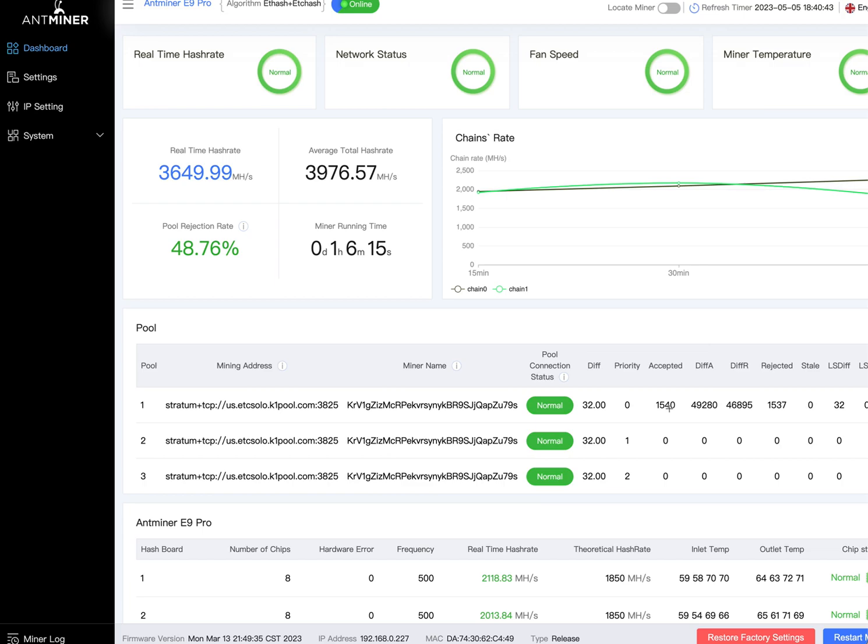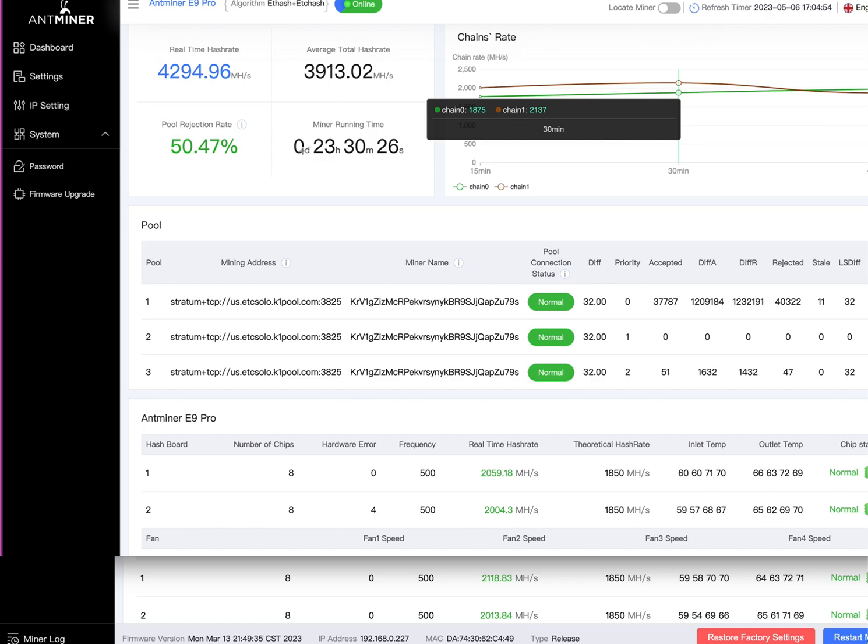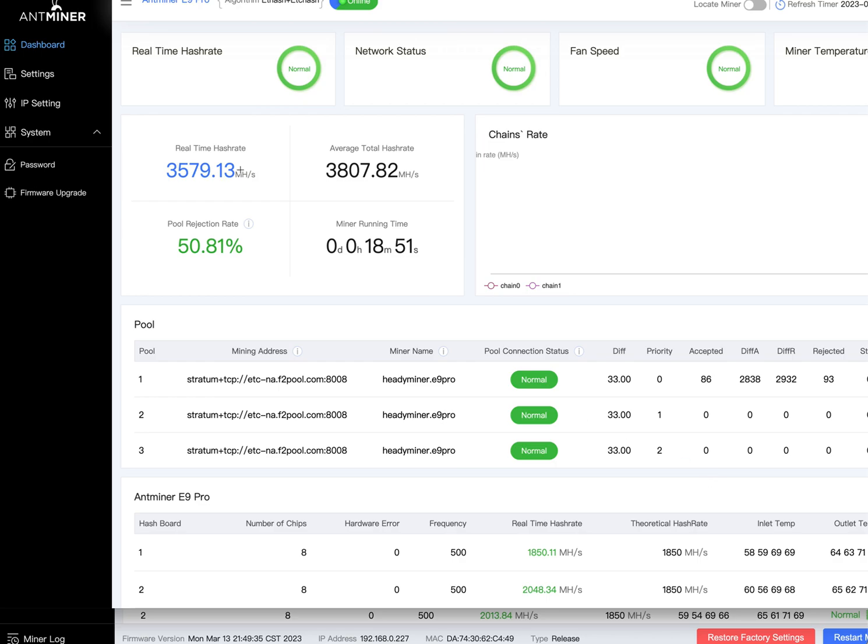The difficult thing is ordering this thing in March, having to wait till the end of April for them to ship it. It gets here May 3rd — instantly has a 50% pool rejection rate. I tried to troubleshoot for a week and talk to customer service. They literally sent me as the first thing the same thing we ended up having to do, so they knew what was going on and that it needed repair — they just wanted me to try it out first.